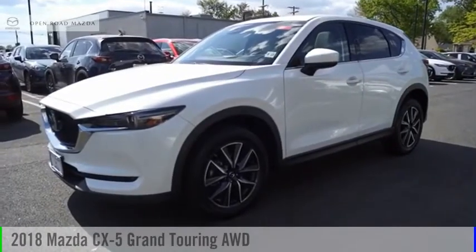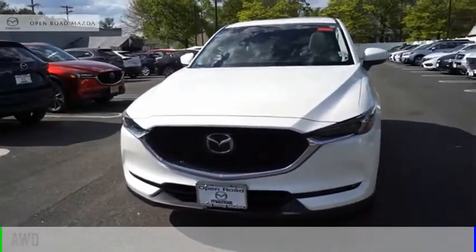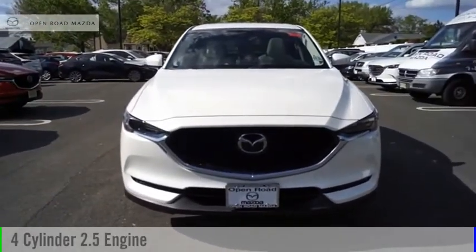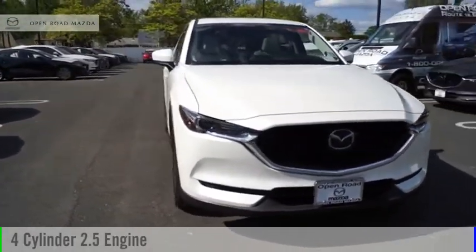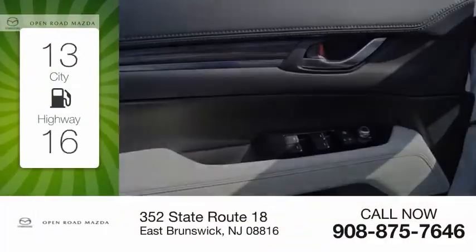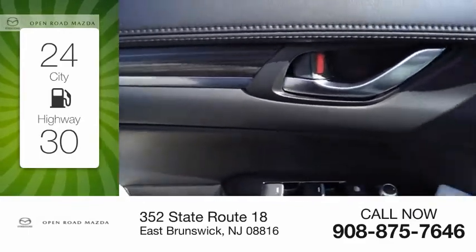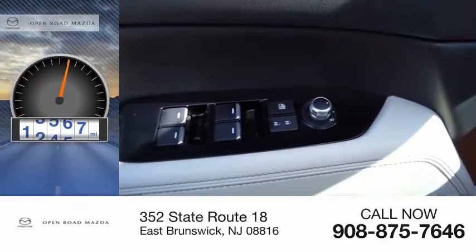You are going to love the 2018 CX-5. This vehicle is powered by an all-wheel drive, four-cylinder, 2.5-liter engine, and comes with an automatic transmission. Great fuel efficiency saves you money by requiring fewer trips to the gas station. This vehicle has less than 25,000 miles.